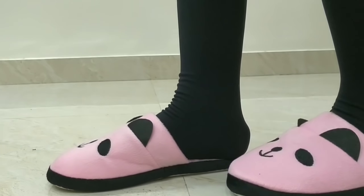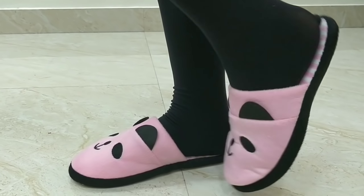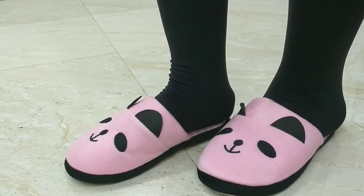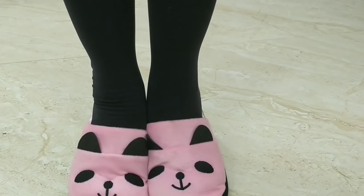Next I ordered this cute pair of panda house wear slippers. I ordered size 7, which corresponds to 38-39, but they ran a little small. If you want to order these, I'd suggest ordering one size bigger than your actual size.